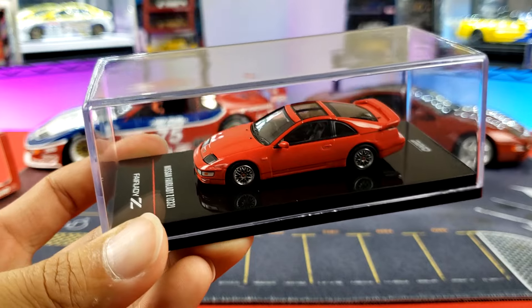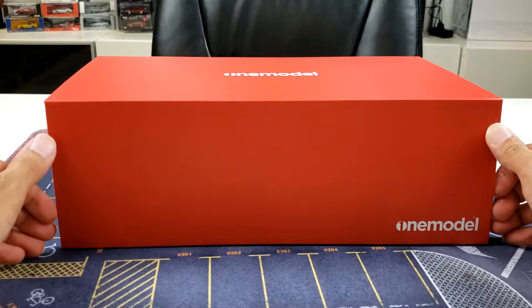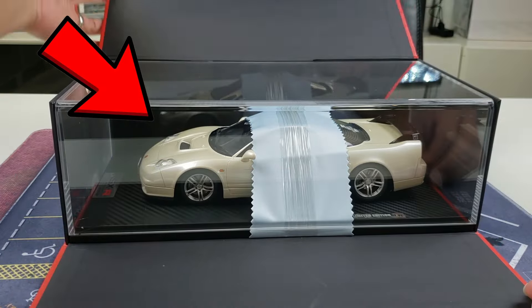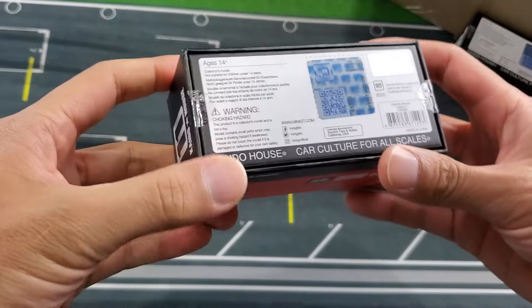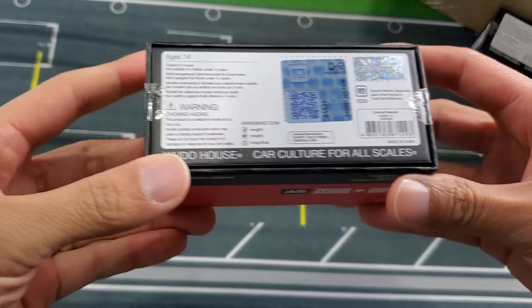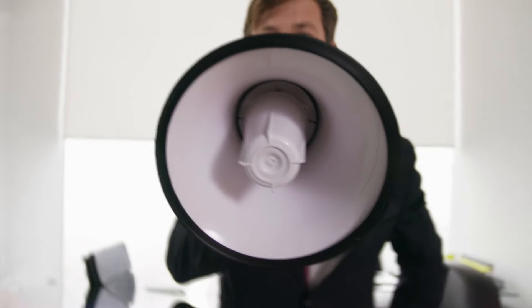Number five: pay attention to the packaging — the acrylic case, the cardboard outer slip box, things like this. If you're particular about that, look at these things beforehand. Make sure model cars are brand new; if the saran wrap packaging is broken when you receive it, you're getting something secondhand. And definitely do not throw away the original packaging — it's critical for authenticity and lets people know you have something legit.